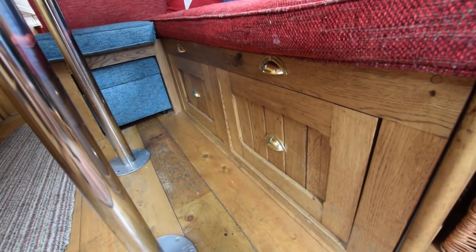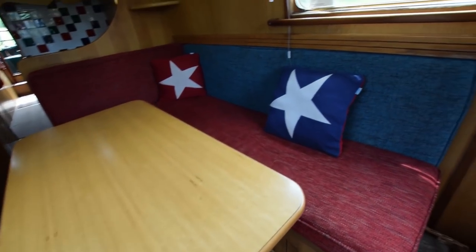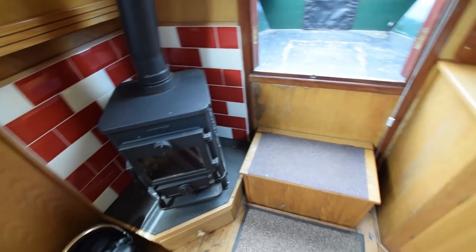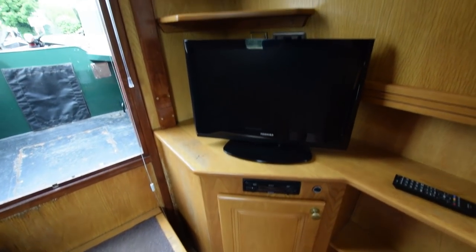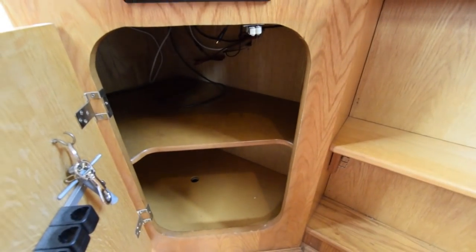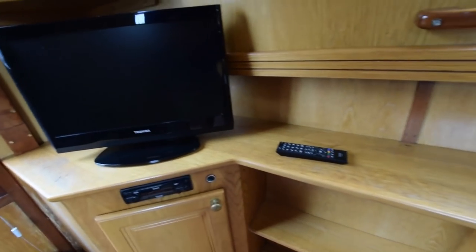Into the saloon — the saloon is 10 feet 4 inches long. There's an L-shaped dinette here that converts into a double bed. The woodwork was done by Jim Birch of Oakcraft Narrowboats in Weedon; those of you who know his work will know it doesn't come better. The stove is brand new — that's a Morso Squirrel.